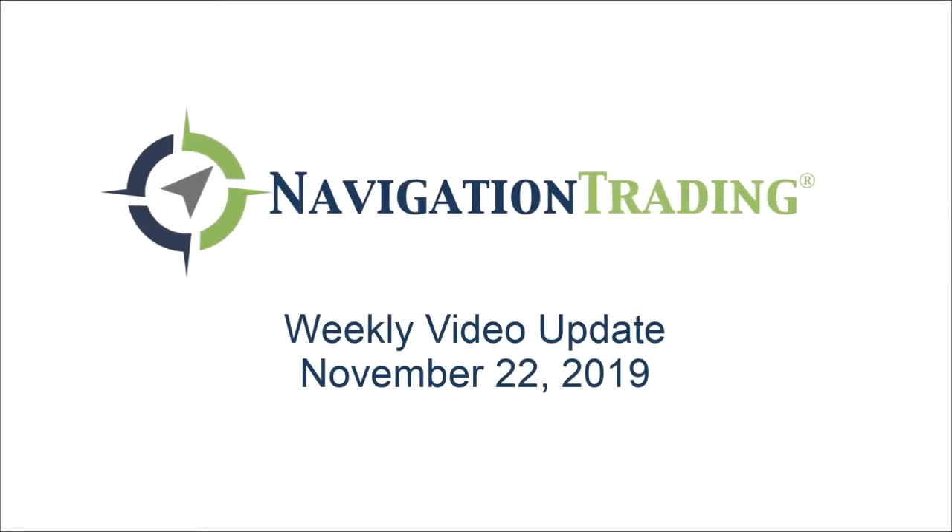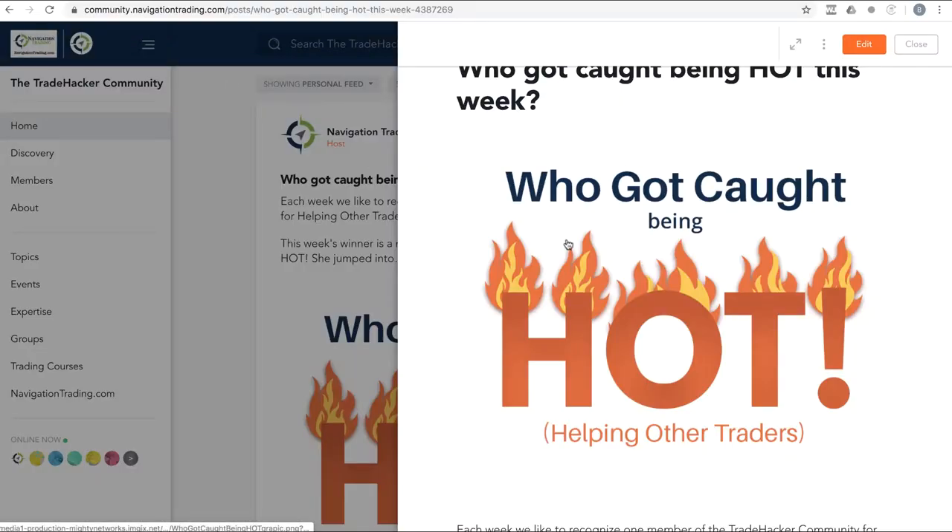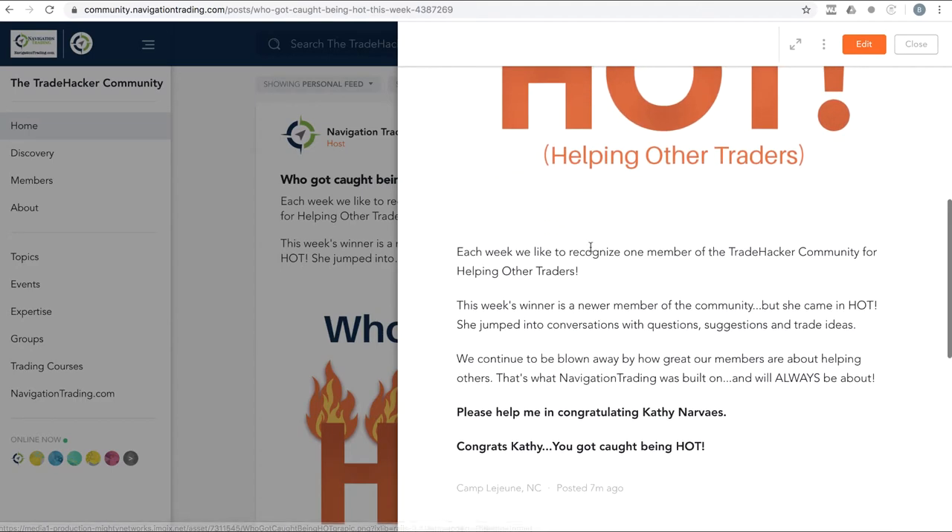Happy Friday, Navigation Traders. Today's November 22nd, welcome to this week's video update where we review all trades and all positions. First, let's talk about who got caught being hot in the community this week — that goes to Kathy Narvaeus. Kathy is just over a month into the community, and she came in hot answering questions, asking questions, and posting trade ideas. We love the engagement. Keep up the good work, Kathy!